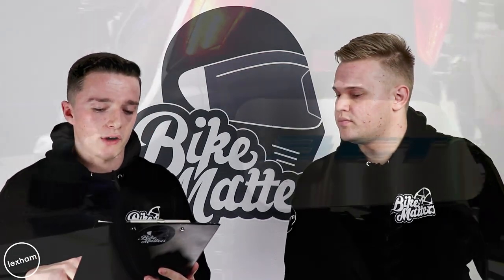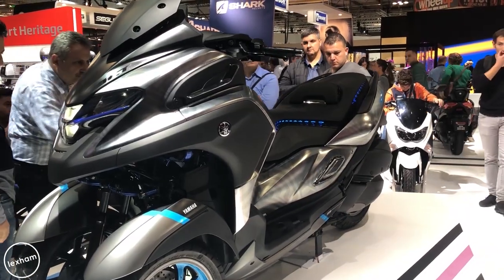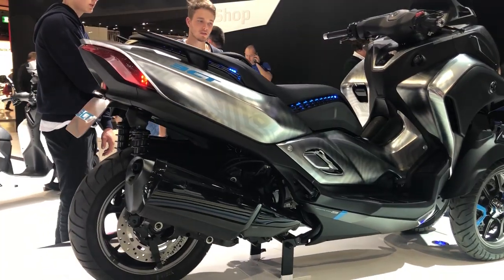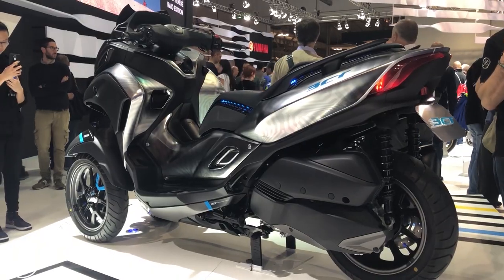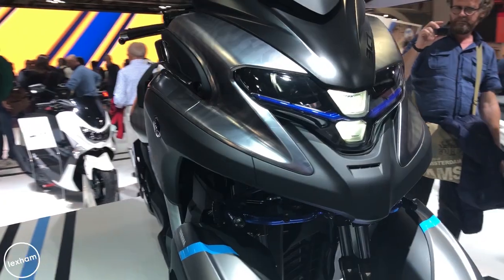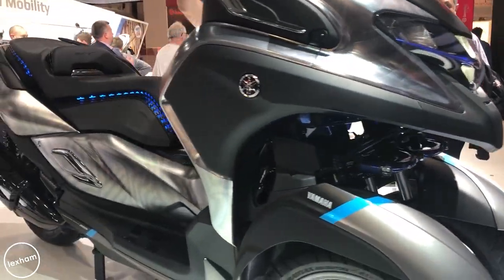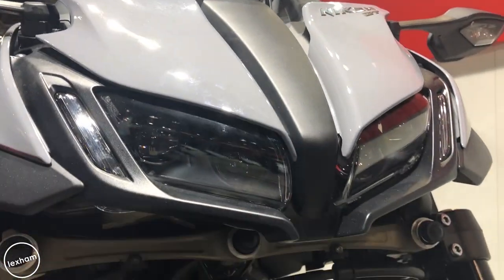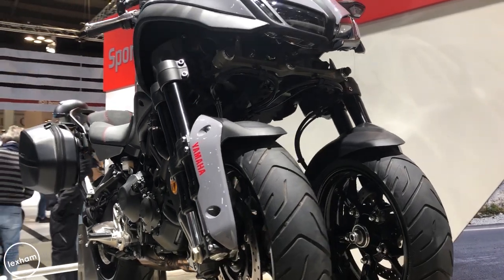Moving on to Yamaha, there's the 3CT prototype — basically a great city-commuter scooter, a bit larger, very much like their X-Max and N-Max range. It's on the market to compete with the Tri-City; it's another three-wheeler, not quite a Niken and it hasn't got the MT-09 engine in it, but it's not a 125 either. We'll find out more as it comes.